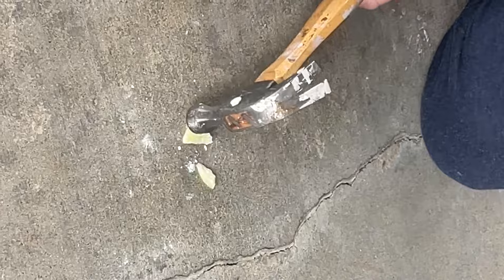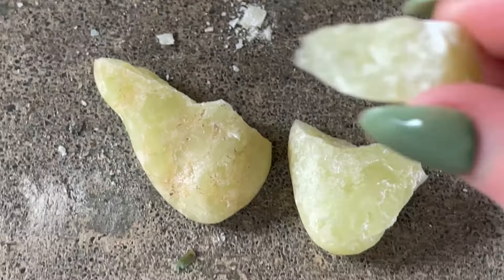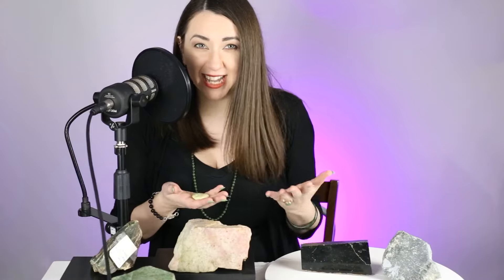Softer stones don't take as high of a polish as jade. This particular serpentine specimen, which has been tumbled, isn't shiny like jade would be. You pick that up and there are some things about it that look like jade, but if you were to break that piece off, you're going to get that kind of splintery structure because serpentine is a fibrous stone. It might be really hard to tell without having had a lot of in-person experience handling jade.